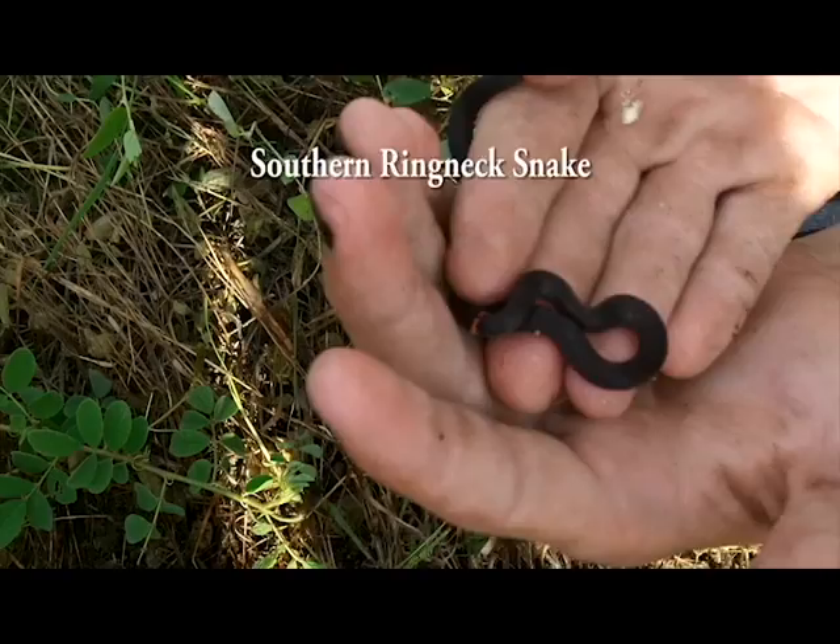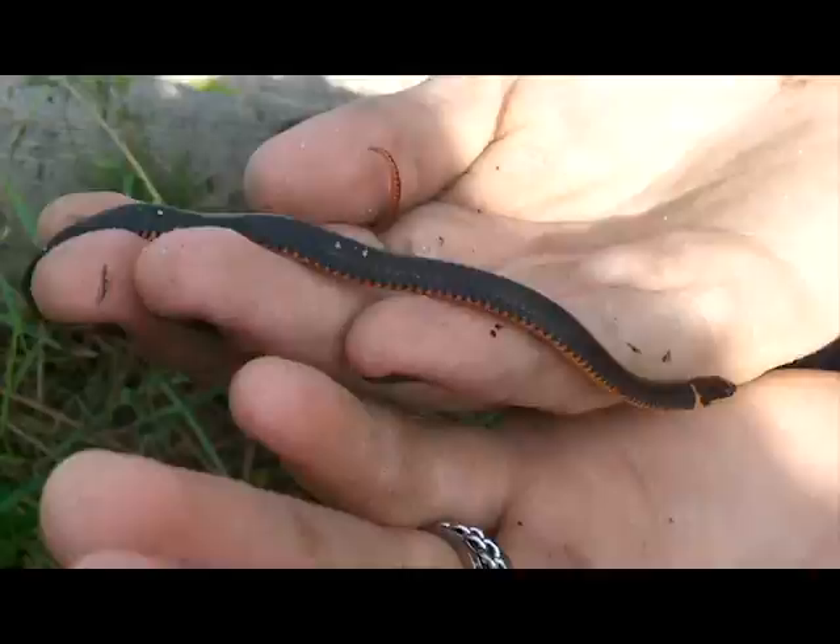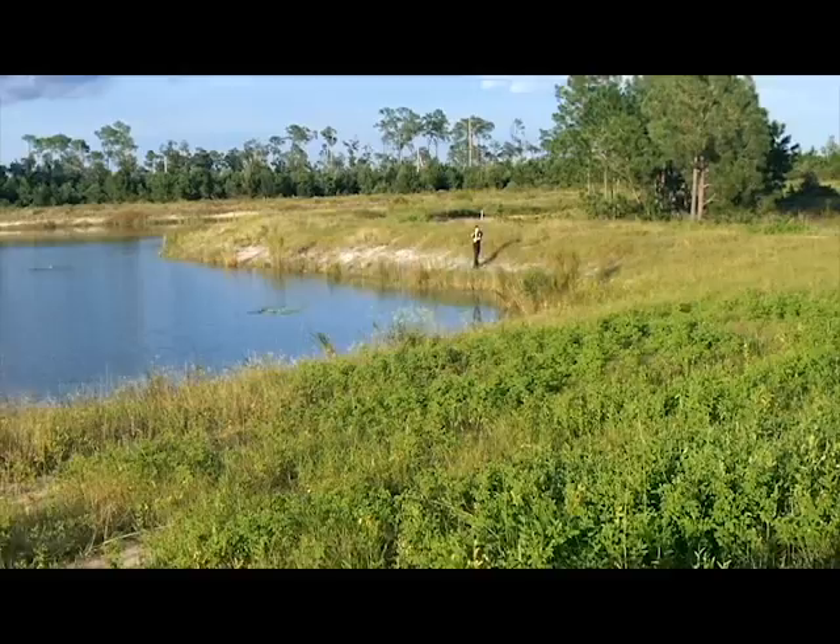Ring neck snake underneath some carpeting. Look — he left you a present. That one is look at how red — not even orange, but actually red. Look at that. The dirty job of looking for snakes.